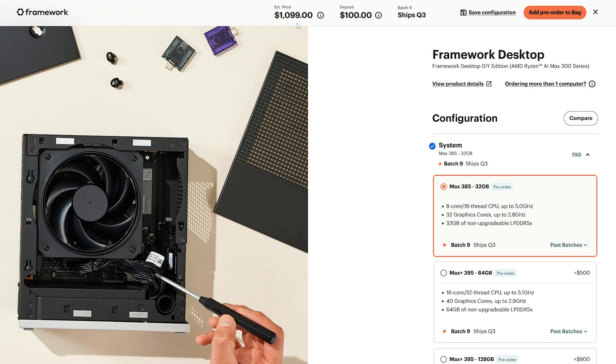If you want the full chip experience — 16 cores and 40 graphics cores — the minimum price is $1,600, and that's with 64 gigabytes of RAM. You might think 64 gigabytes is perfectly fine, and it probably is, but you can't upgrade it down the line. You can upgrade storage later, but not the RAM, so you might be FOMOed into thinking you need the 128 gigabyte version.